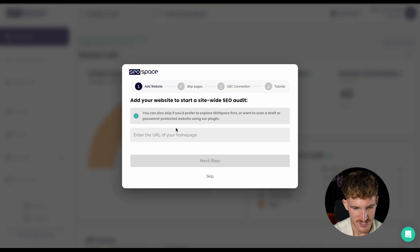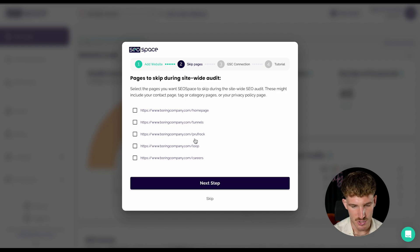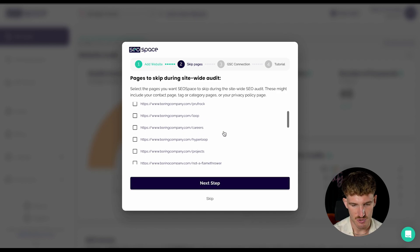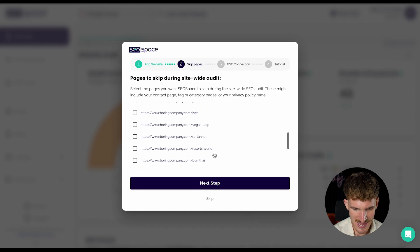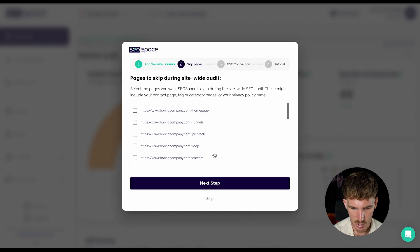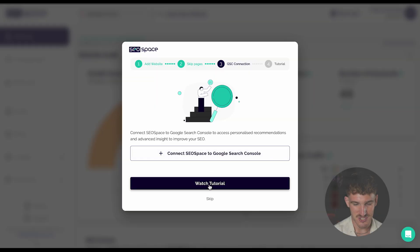All I need to do is go to SEOspace.co.uk, create an account, and then add the site BoringCompany.com. It's gonna tell us the pages on that website and give us the option to skip any, like a terms and conditions or privacy policy page. There's not actually that many pages on the Boring Company's website, so we just press next step. We can't connect Google Search Console because I don't have access to Elon Musk's Google account, so we'll skip this.